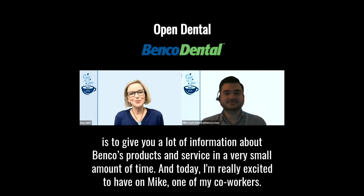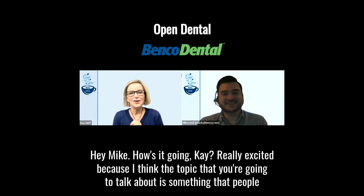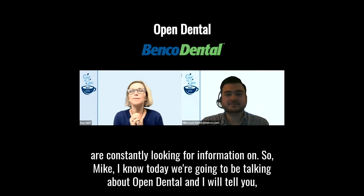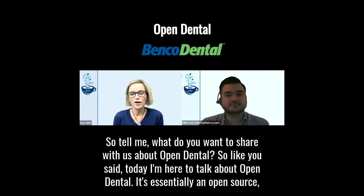Today I'm really excited to have on Mike, one of my co-workers. I know today we're going to be talking about Open Dental, and I think it's one of the leading softwares among young dentists today. They're reaching out and they're loving it. Tell me, what do you want to share with us about Open Dental?